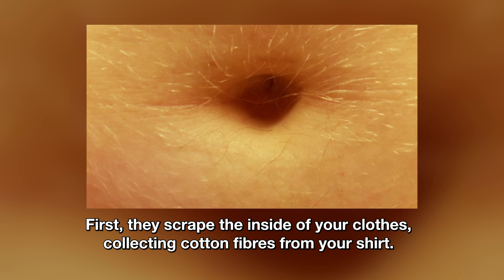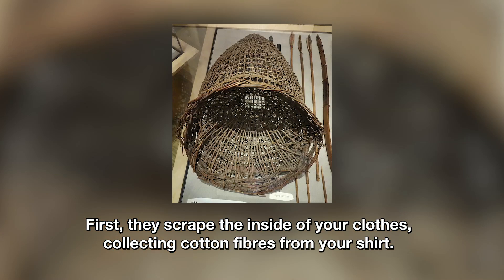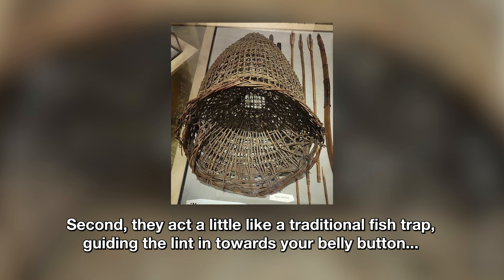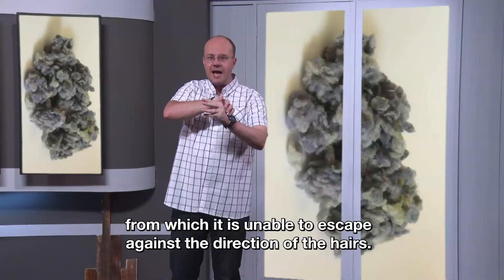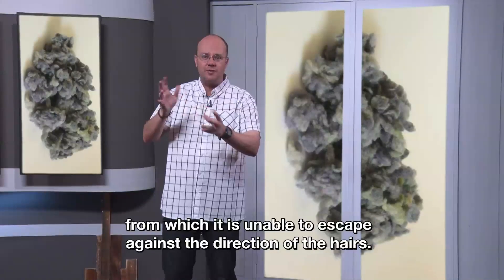First, they scrape the inside of your clothes, collecting cotton fibers from your shirt. Second, they act a little like a traditional fish trap, guiding the lint in towards your belly button, from which it is unable to escape against the direction of the hairs.